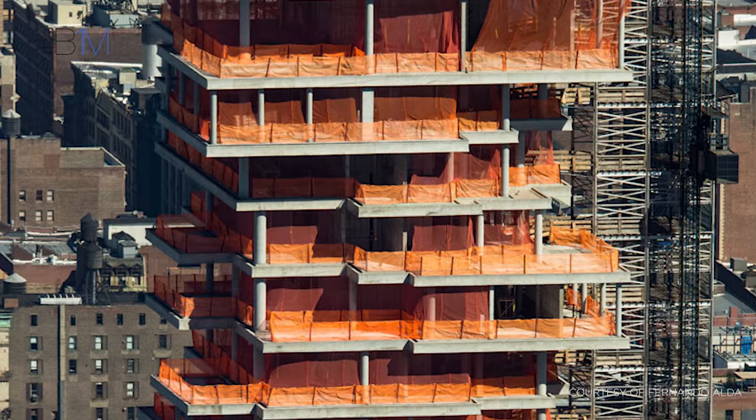Building a super skinny skyscraper in the heart of New York is not easy. But it was the construction of 56 Leonard's top 10 floors, containing its cantilevered penthouses or sky villas, that presented the project team with their greatest challenge.